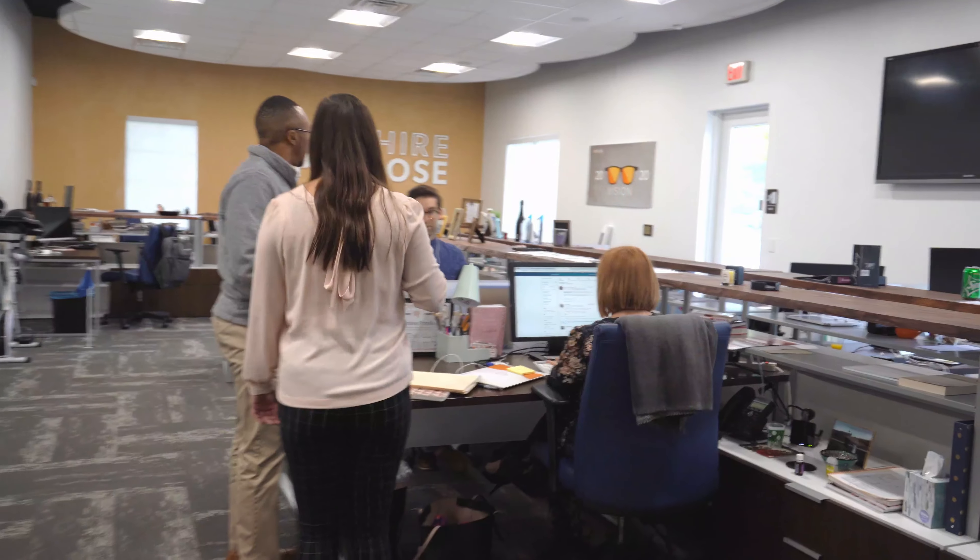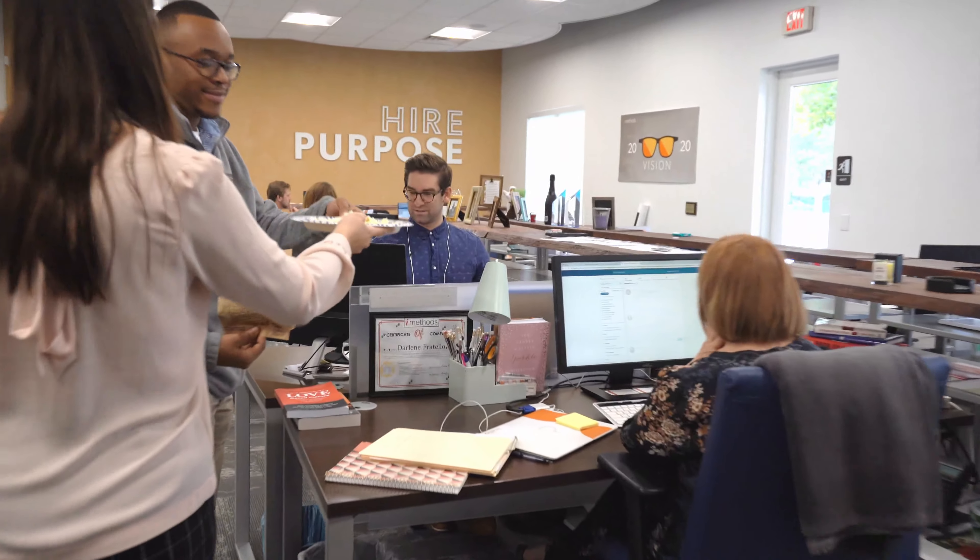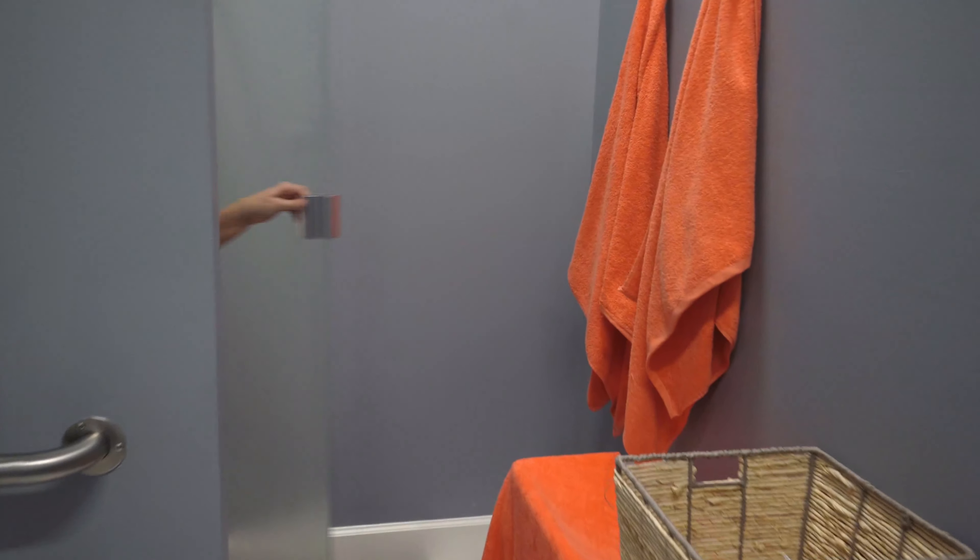So people ask me all the time, what is it like to be a recruiter? What is it like to work at iMethods? And you really have no idea. So I figured the best way for me to show you is to give you a little bit of insight on what the day of the life of a recruiter at iMethods is like. So come on in, let's check it out.